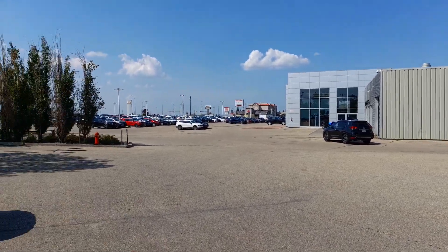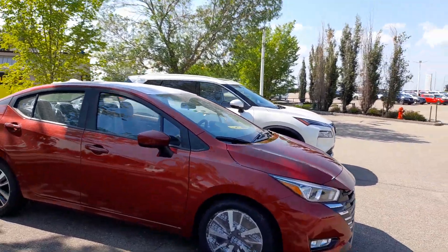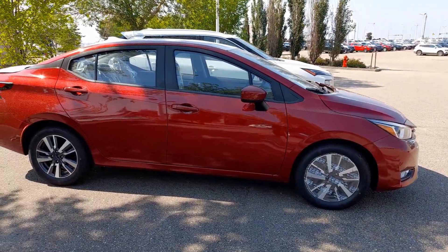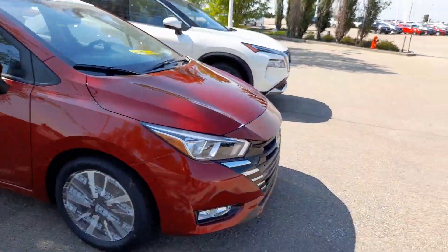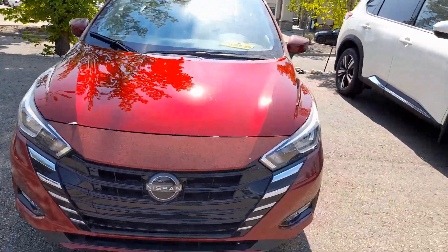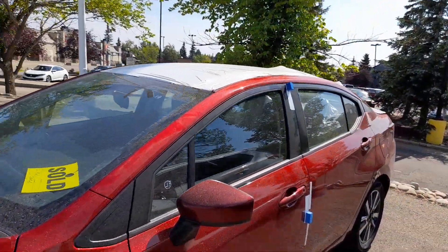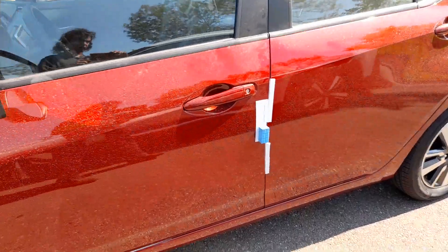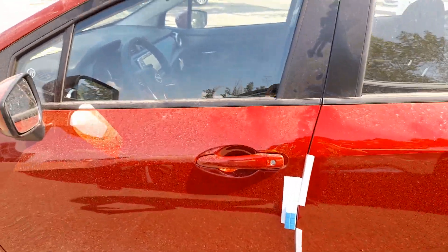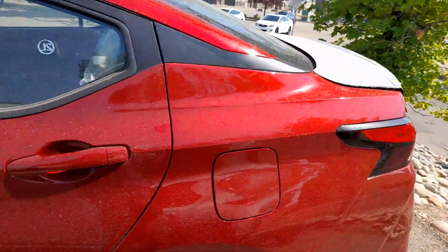Good afternoon, Drew Kara with Sherwood Nissan here. I'm just going to quickly go over a 2023 Nissan Versa in Scarlet Ember Red. This is an SL model that just came fresh off the truck from the shipping ports — it still has some of the packing materials, so please excuse that. It's already sold, but we've got more coming in. They usually get sold a week or two before they even arrive.